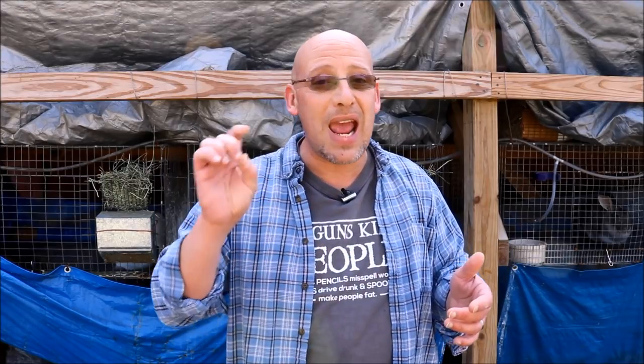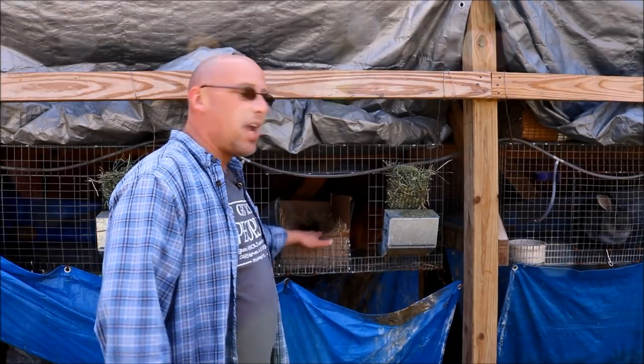Hey guys, welcome back to another slightly rednecked video. My name is Chris. If you're not familiar with this channel, I help you to produce your own meat, eggs, and vegetables from your backyard, your balcony, your deck, your garage, or even a spare room in your house if that's the way you want to do it. Today we're talking about baby rabbits.